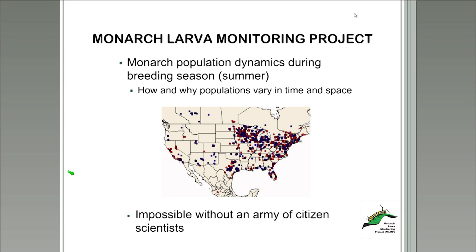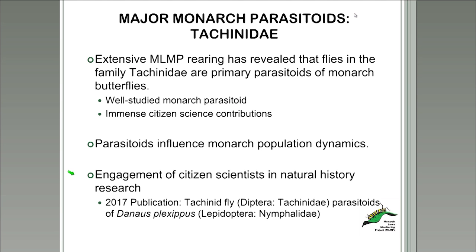In fact, citizen scientists from 16 different states contributed specimens to the recent tachinid analysis conducted by the Monarch Lab and collaborators at Wright State University. One of the MLMP's approaches involves volunteers rearing wild-caught monarch butterflies: volunteers collect larvae from the wild and rear them to adulthood, and rearing outcomes are submitted to the MLMP database. This has revealed a lot about how tachinids interact with the monarch population. We've discovered that tachinids are a primary parasitoid of monarch butterflies and are very efficient parasitoids.